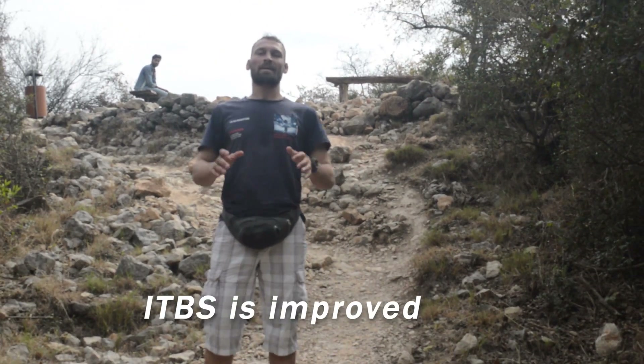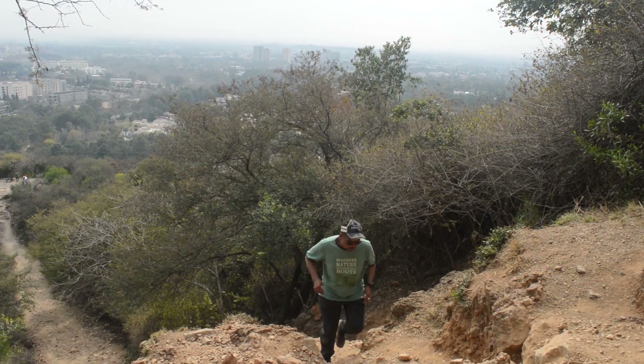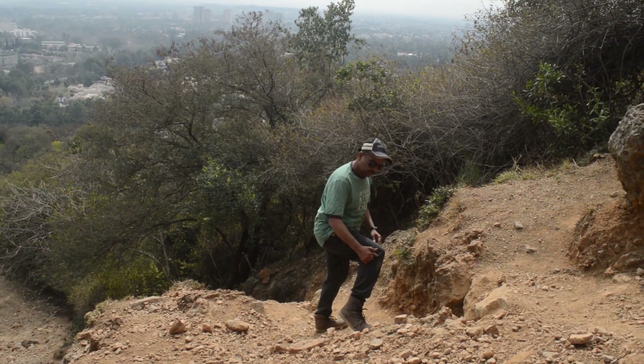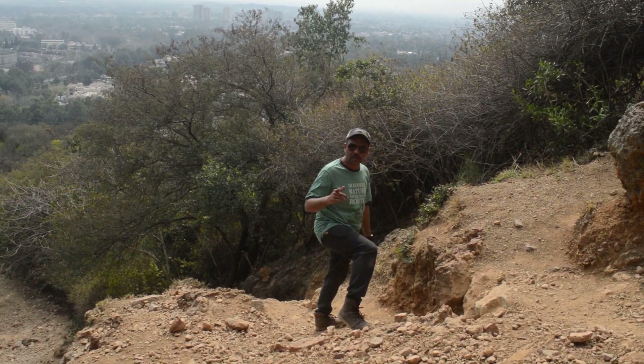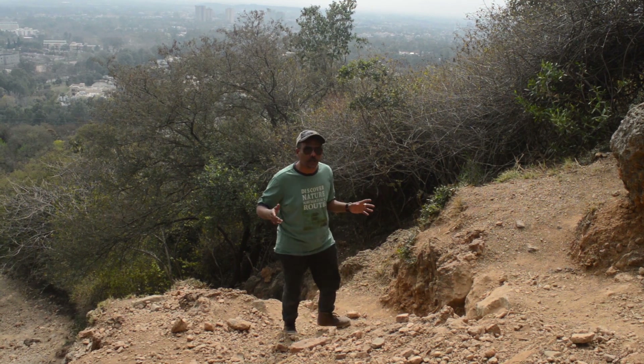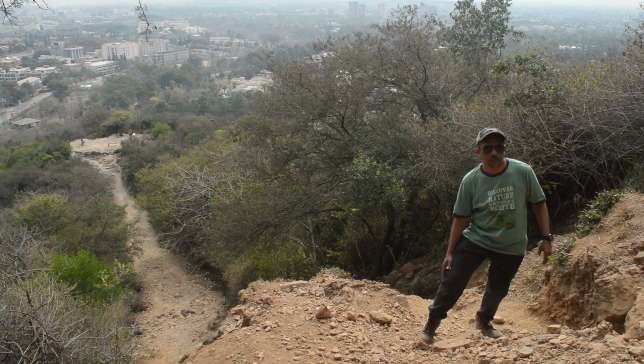Running uphill improves your ITBS. ITBS stands for iliotibial band syndrome, which is a common knee injury among runners. Your ITBS is improved over time by running uphill.